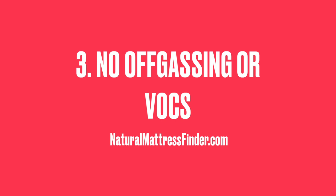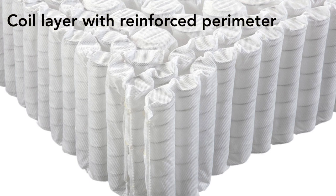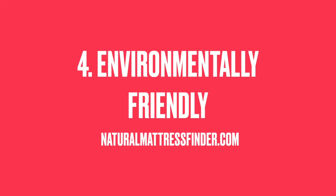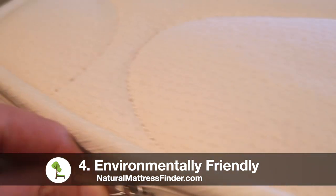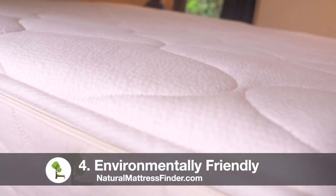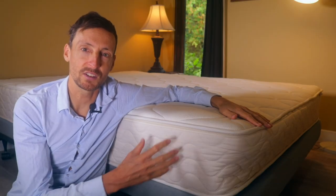Benefit number three of having a natural latex mattress over memory foam is the off-gassing. With this mattress, which is made of cotton, wool, natural latex, and pocketed coils, you have very natural components and they will not off-gas volatile organic compounds into your home environment. Number four: natural latex is environmentally friendly in the sense that it is a product derived from a renewable resource, and once it reaches the end of its life it's also biodegradable. It doesn't contain any elements from the petrochemical industry, so it will not pollute the environment once it reaches the end of its lifespan.